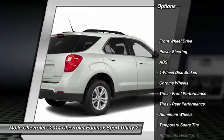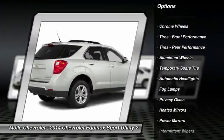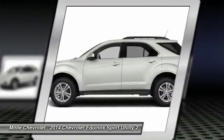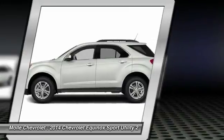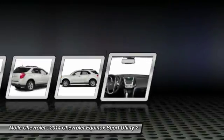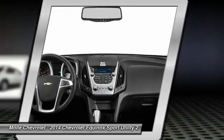Power passenger seat, backup camera, stability control, lane departure warning, steering wheel audio controls, remote engine start, keyless entry, traction control, power liftgate, anti-lock braking system. Wouldn't you look great in this vehicle? Stop in today and see for yourself.